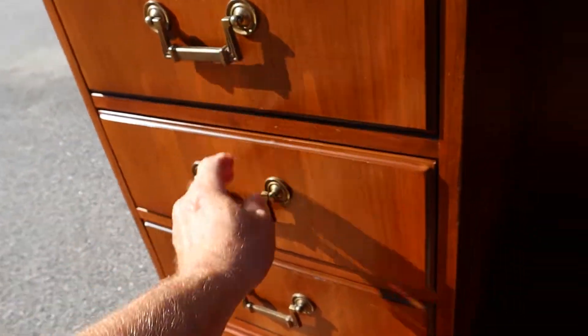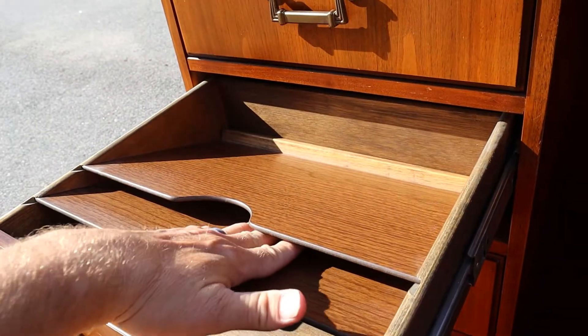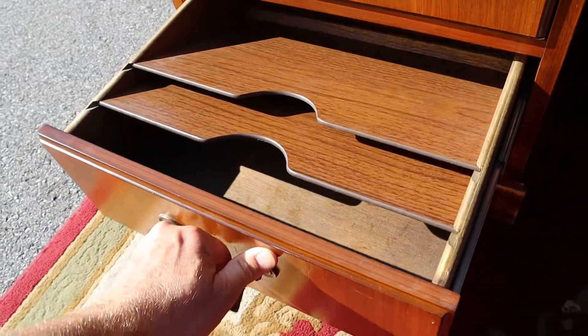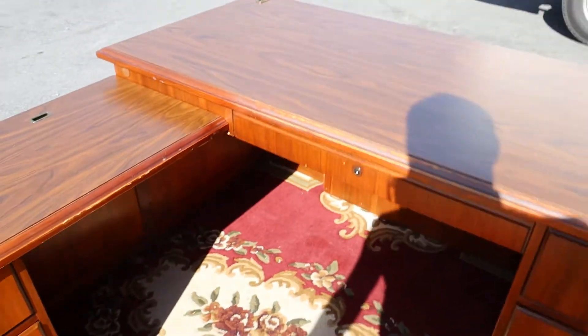Then you've got another drawer over here. These are pretty cool because you've got the file organizers on both. There's plenty of room to maneuver, which is nice.